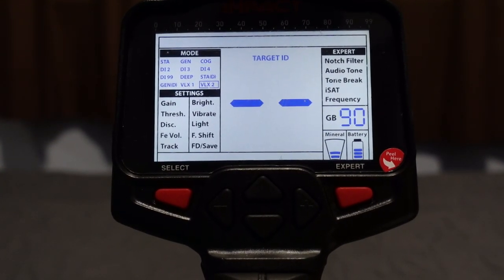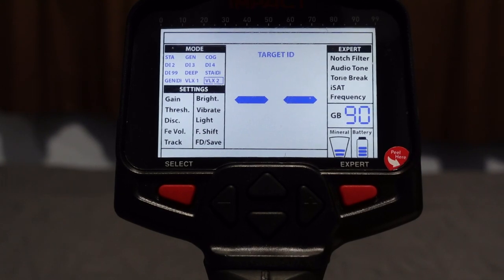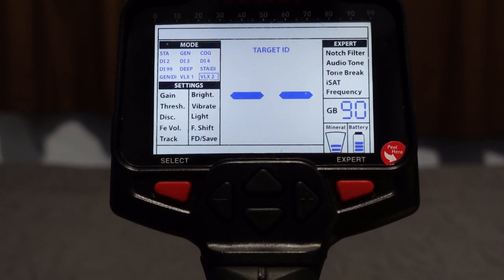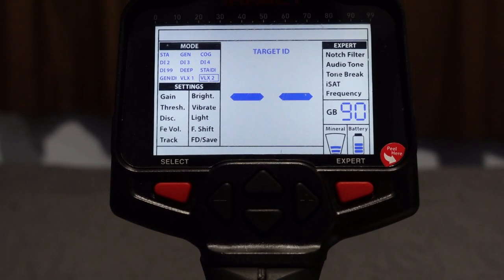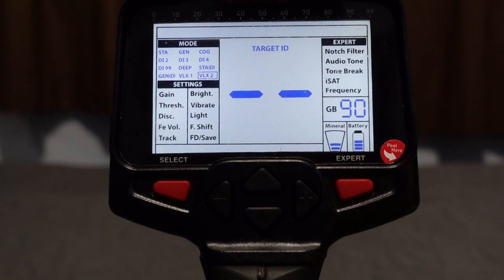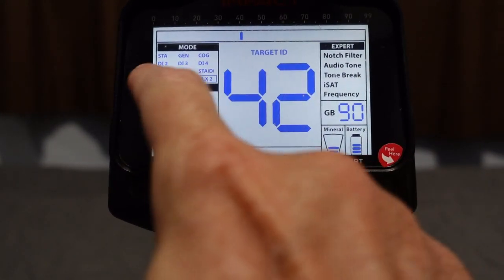VLX2 is four-tone and also lowers the noise level while detecting. If you're on changing ground with different mineralization levels, this is the mode to use. It will provide weaker signals for fringe depth targets — you might walk over a 10-inch dime compared to using one of the discrimination or deep modes. But it quiets the detector down and makes it less of a lightning rod in your hand.